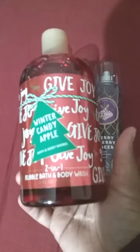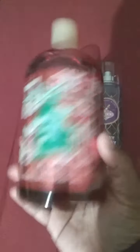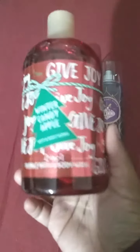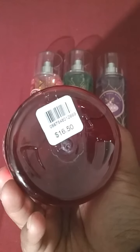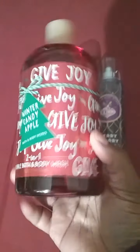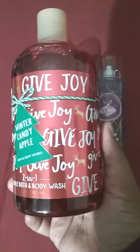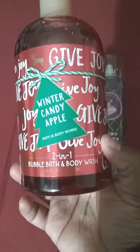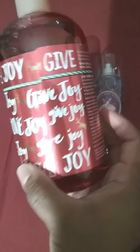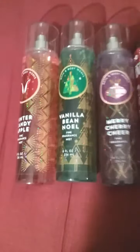Then we have the 16.5-ounce 2-in-1 bubble bath and body wash in the Winter Candy Apple scent. This smells so yummy — it's six ounces more than regular shower gel, which is only $10. The original price is $16.50 and the price I paid during the sale was $4.12. It has beautiful Christmas decoration: a tree with the fragrance name, 'gift joy' all around the bottle, reindeers and all. It's just so nice to give to somebody.